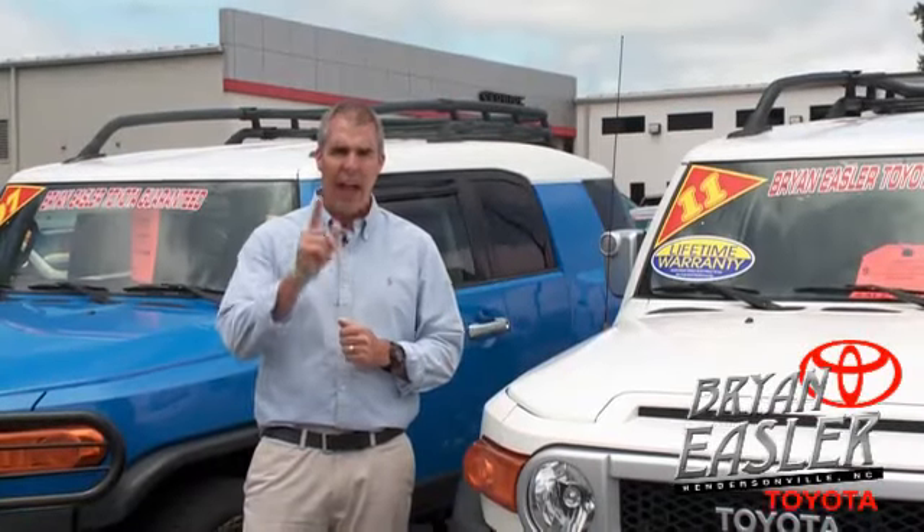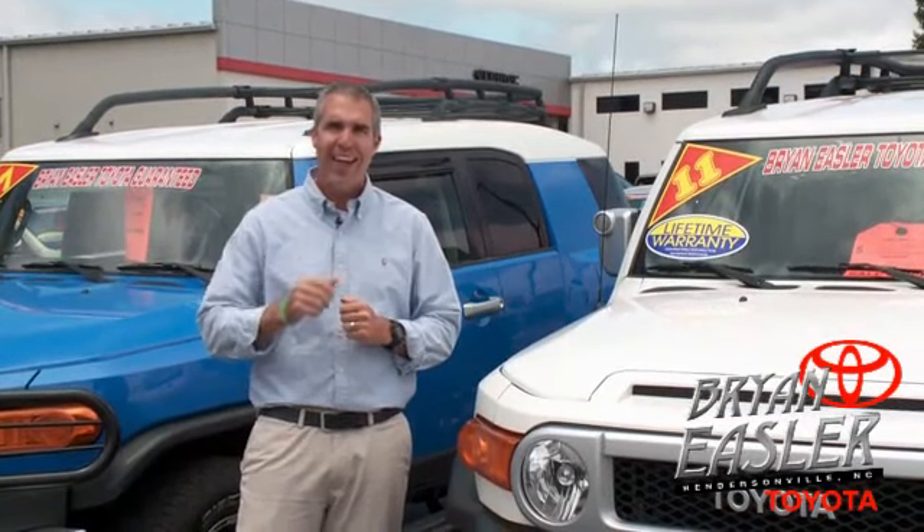At Bryonings or Toyota, our used cars come with a lifetime powertrain warranty and a five-day buy-back guarantee. Check it out.